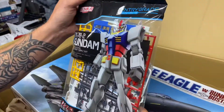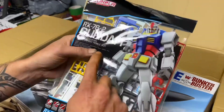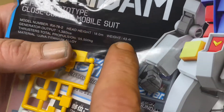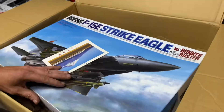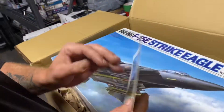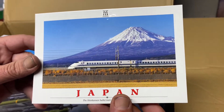This is something new — entry grade, never heard of it. Apparently this guy's 43.4 tons. We have another postcard — Mount Fuji with a bullet train. Very nice.